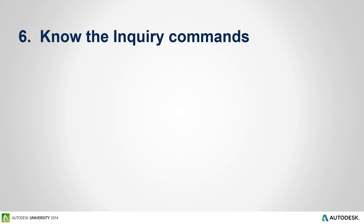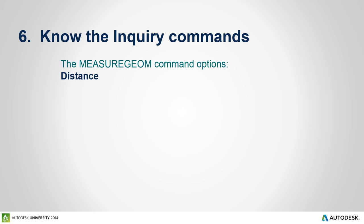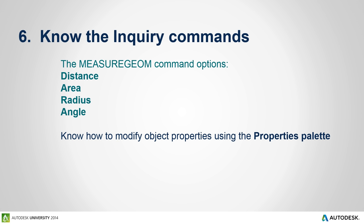A must for this exam, and to work efficiently through it, is to know the MeasureGEOM command options such as Distance, Area, Radius, and Angle. Also make sure you understand how to use the Properties palette as well as the List command. Let's take a few minutes and look at how to use these different commands and features inside of AutoCAD.